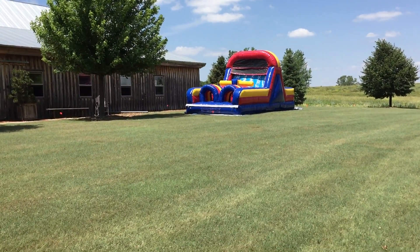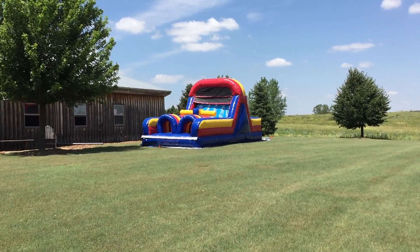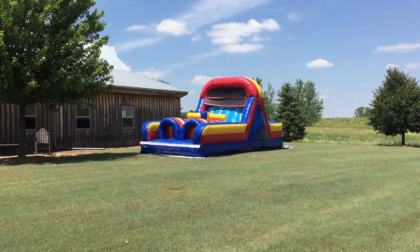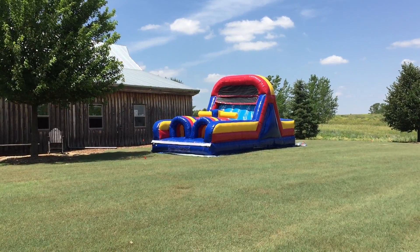It does have an 11-foot slide on it. It has the rock climbing wall back here. Again, this is Party Inflators at www.partyinflators.com. Check us out.